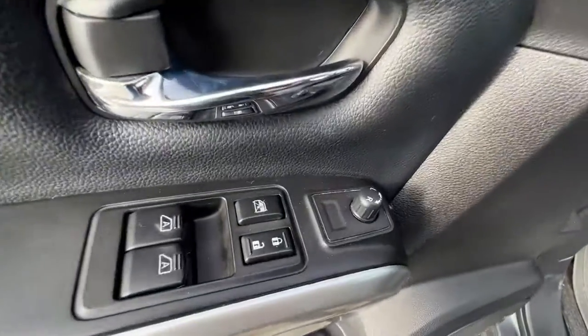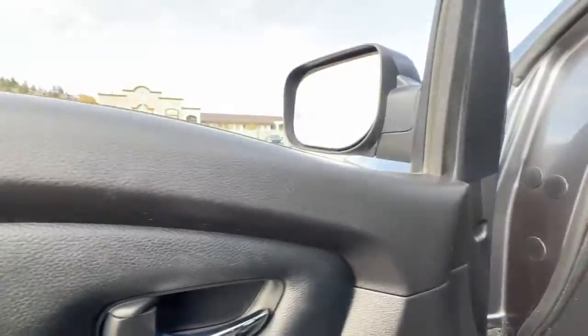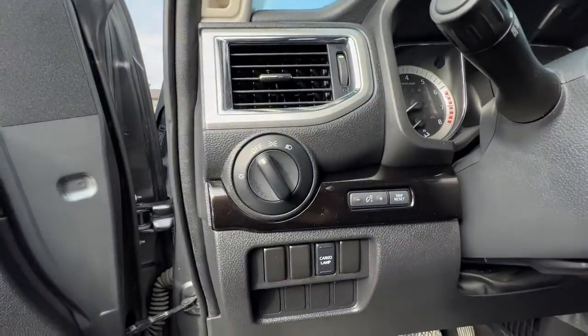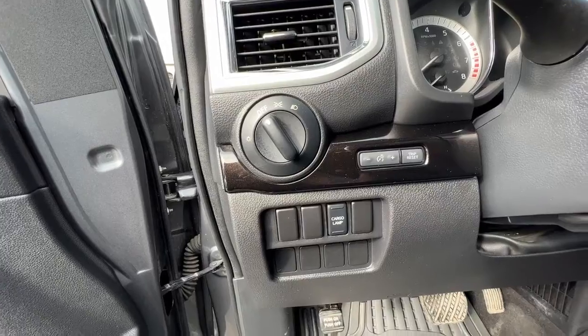Moving around to check out the door, we've got our power locks, power windows, and power mirrors. And right over here we've got our light controls, our trip meter, and our cargo lamp.